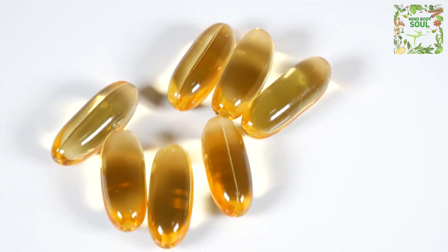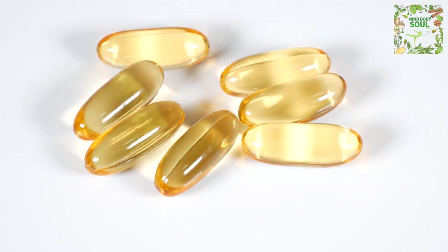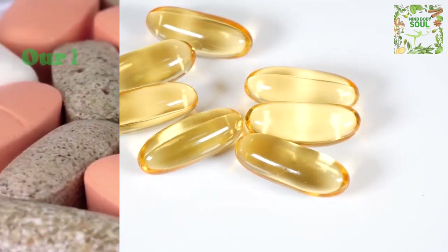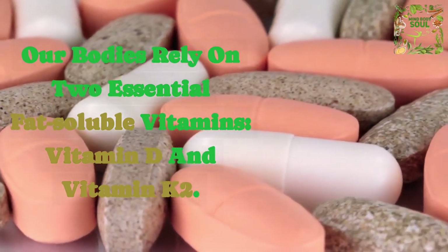Hey there! Today, we're going to explore the unique benefits of using vitamin D and K2 combined. Our bodies rely on two essential fat-soluble vitamins, vitamin D and vitamin K2.